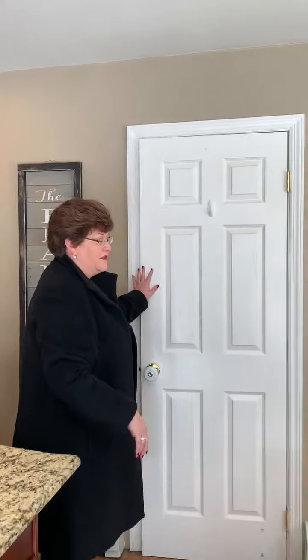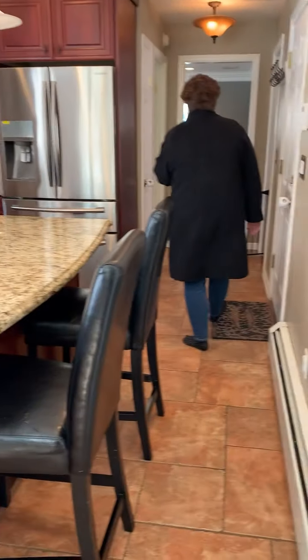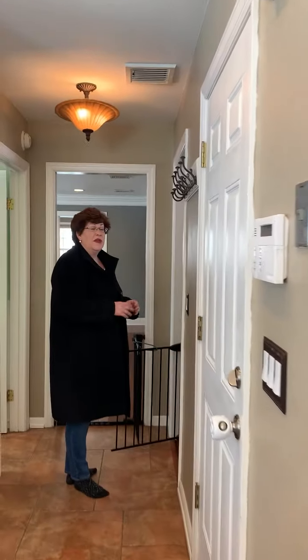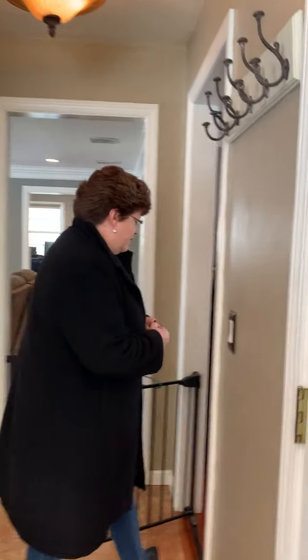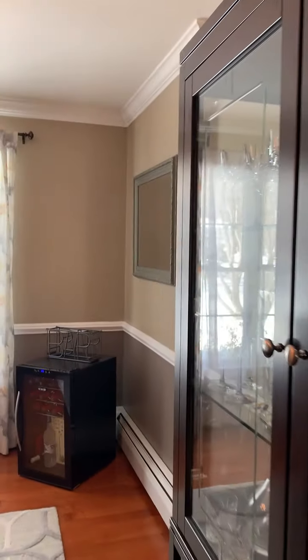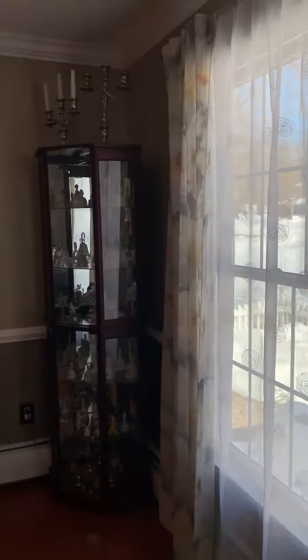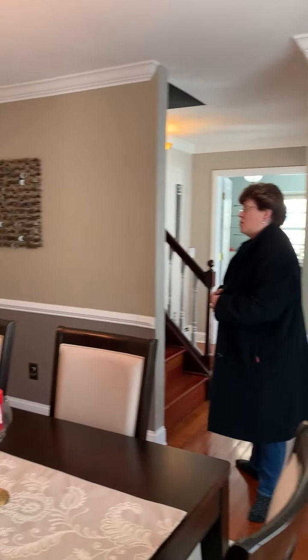There's a pantry with a lot of space. This is one of the larger-size colonials in Quail Ridge — most are one floor plan, but this one is a fairly uncommon floor plan for the neighborhood. The dining room is large, accommodates a large table, and is also very wide for furniture. Crown molding and chair rail moldings, with hardwood floors again.